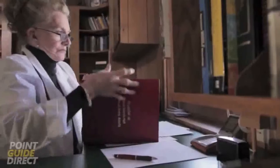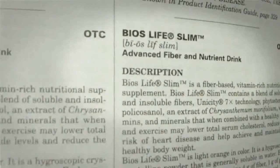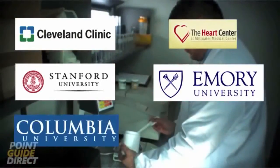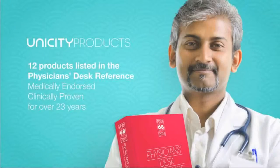One of the things that makes Unicity incredibly special is that Unicity has 12 products listed in the Physician's Desk Reference, also known as the PDR, also known as the Doctor's Bible. The only way to get into the PDR is to have your products clinically proven to work — you've got to have clinical trials that prove your product does exactly what you say it does. This is a book that doctors respect, and every doctor's office in North America has one. The fact that Unicity has 12 products in there separates Unicity from all other companies of its type.